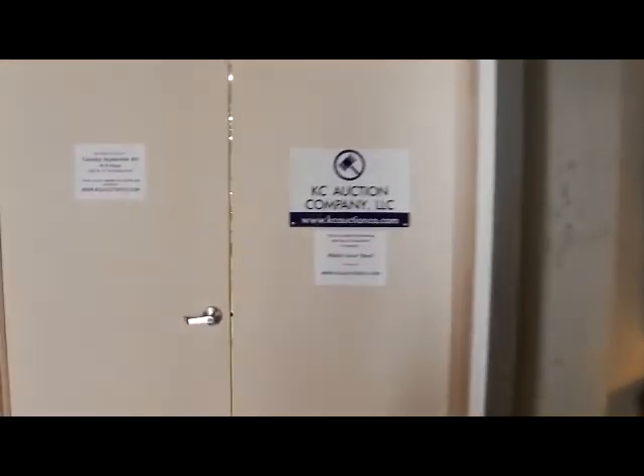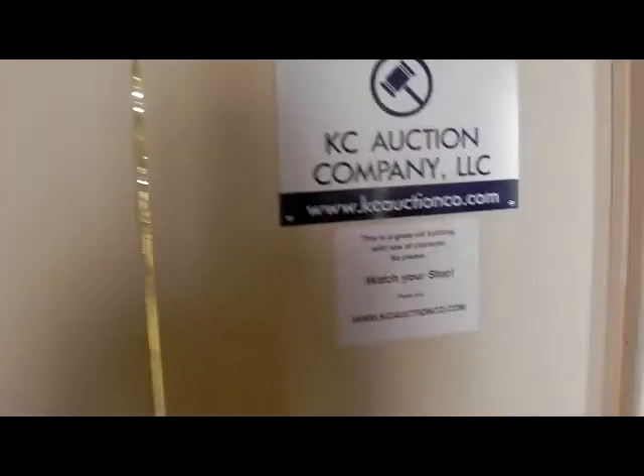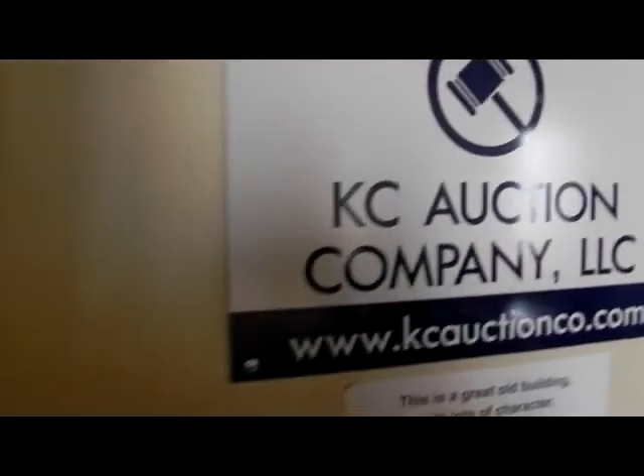Labor Day weekend — hope you're all having a great three-day weekend. I'm going to make plans to come out Tuesday night because we have a good auction in store for you this week.